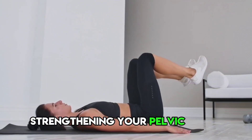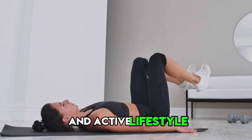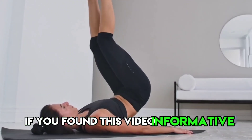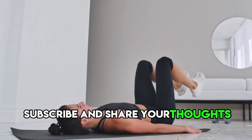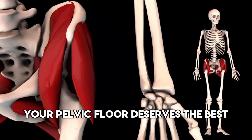Strengthening your pelvic floor is an essential component of maintaining a healthy and active lifestyle. If you found this video informative, please like, subscribe, and share your thoughts in the comments below. Your pelvic floor deserves the best care.